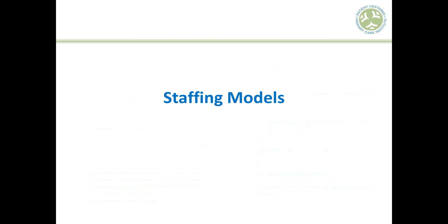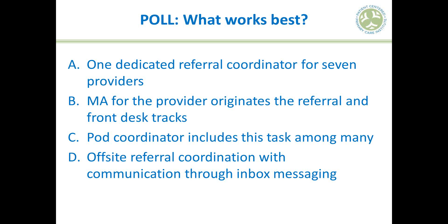Let's look at a couple of staffing models. Which do you think works best? Option A: one dedicated referral coordinator for seven providers. Option B: a medical assistant for the provider who originates the referral, with front desk tracking. Option C: a coordinator in a team or pod with this task among others. Option D: off-site referral coordination with communication via inbox messaging. Please vote in the poll.